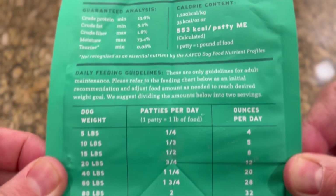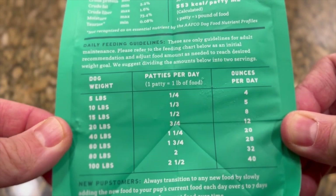A Pup Above fresh dog food is frozen in one-pound individually wrapped packets. All you have to do is defrost the patty overnight in the fridge, or thaw it in room temperature water for 30 minutes. Once thawed, the food keeps for up to seven days unopened, and there's a feeding chart right in the bag to help determine how much to feed your dog.